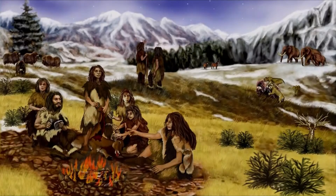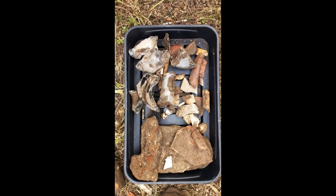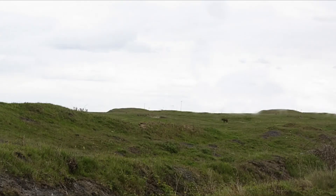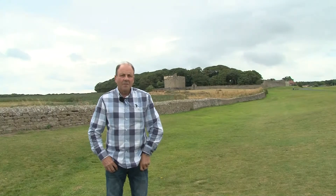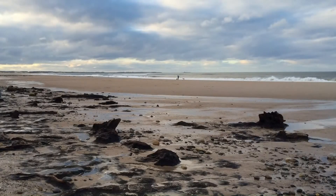Evidence of settlements here at Cresswell goes back to prehistoric times. Thousands of flint tools have been found over the years at Line Hill, which is close by. The area would have been dense woodland covered in oak and alder trees — evidence of that can be found on the edge of the shoreline when the spring tides are very low.